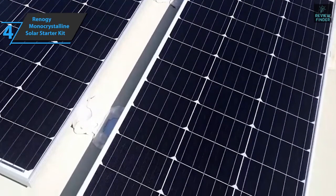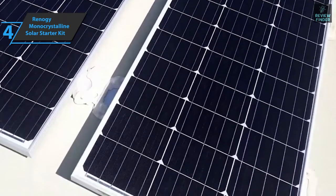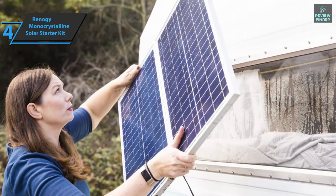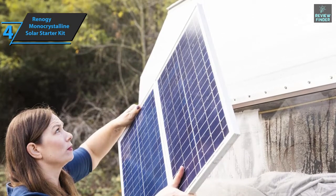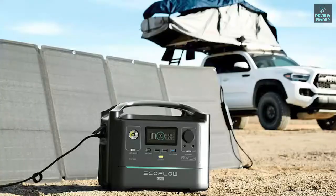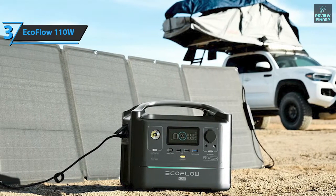Solar installation can be a hassle, but this complete Renogy solar home system saves you from tedious tasks. It can be mounted on campers, boats, and other vehicles. All in all, it is one of the most sought-after solar kits — a quality product we can only recommend. If you're looking for a solar panel that will serve you best during camping, look no further than the EcoFlow 110 Watt Solar Panel.